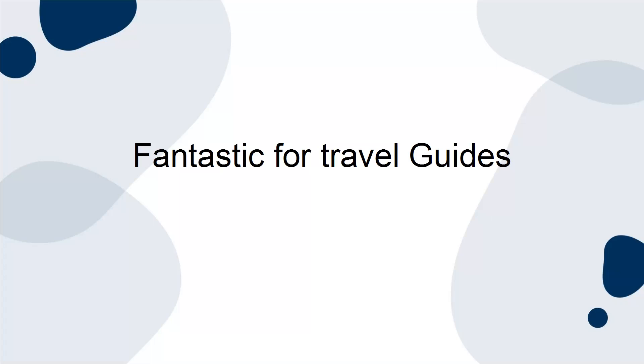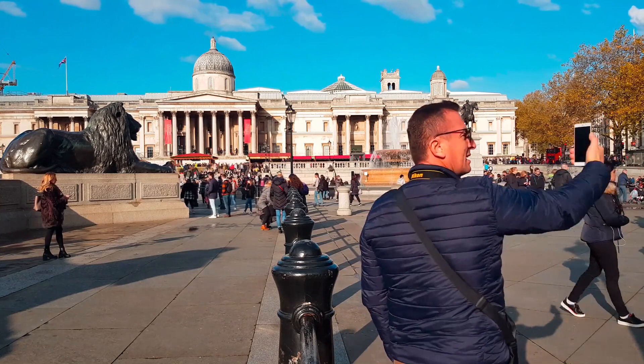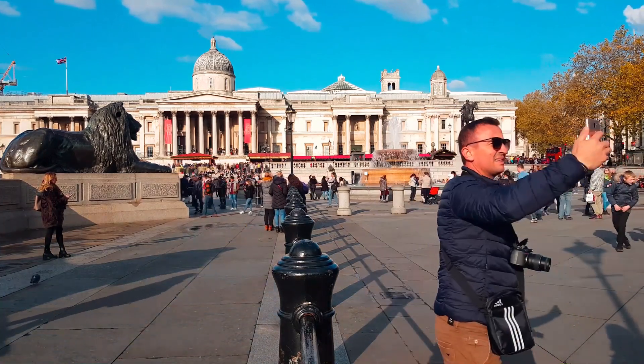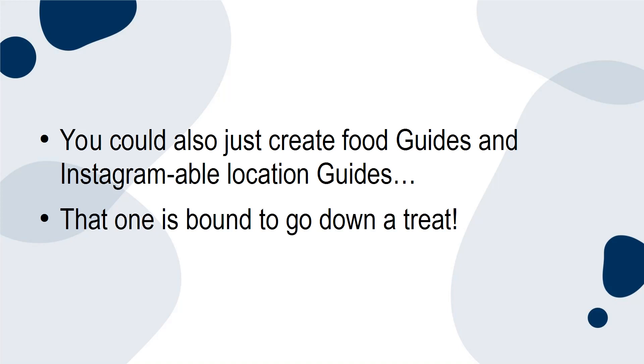Fantastic for travel guides: turn your posts from a city into a visitor's guide and give your recommendations as to what is cool and worth checking out. You could also create food guides and Instagram-able location guides — that one is bound to go down a treat.